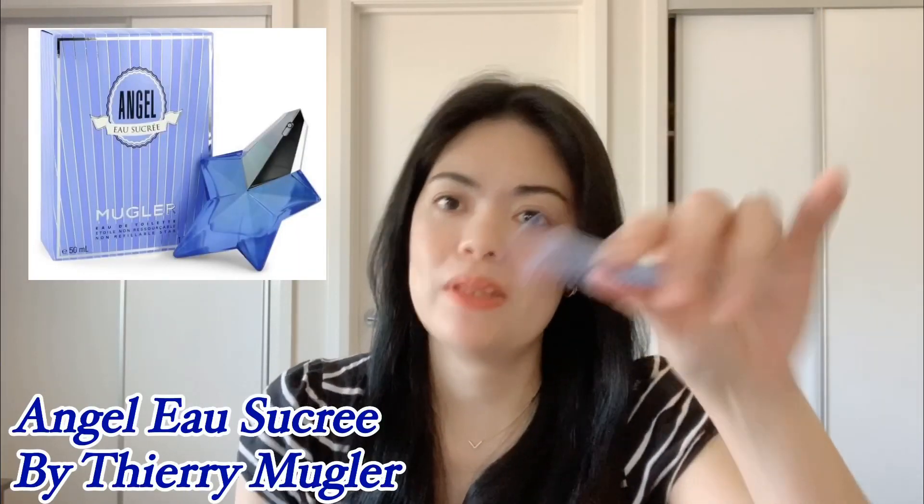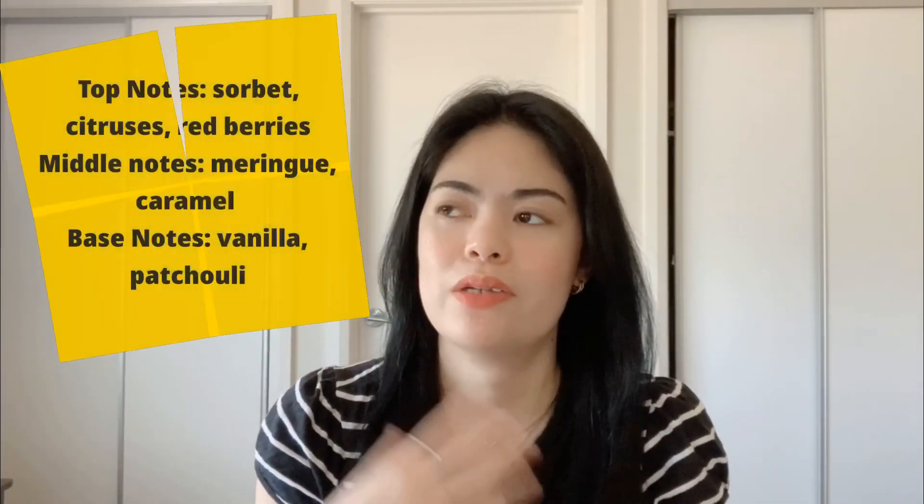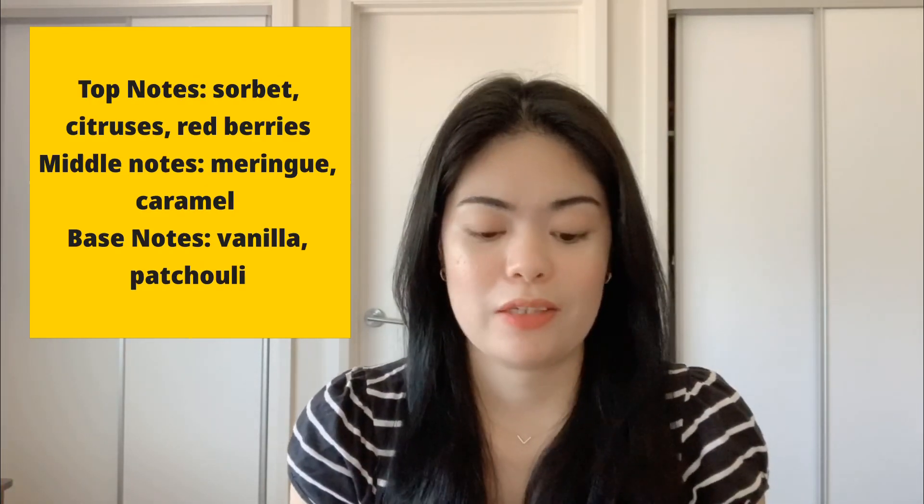Hi everyone, today I'm going to try a sample perfume that I got — this one is Angel Nova from Thierry Mugler. I haven't opened this one yet; it's very cute. When I open it, it's like a candy — reminds me of candy. This one came out in 2017. There are so many sweet notes: the one that got me is the meringue, there's caramel, vanilla, and sorbet. I could tell there's an overload of sweetness in this perfume.